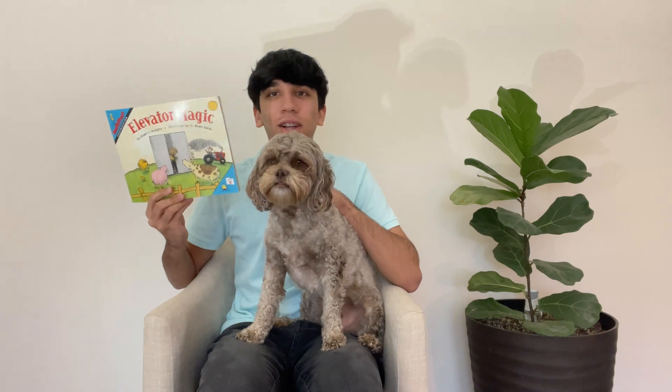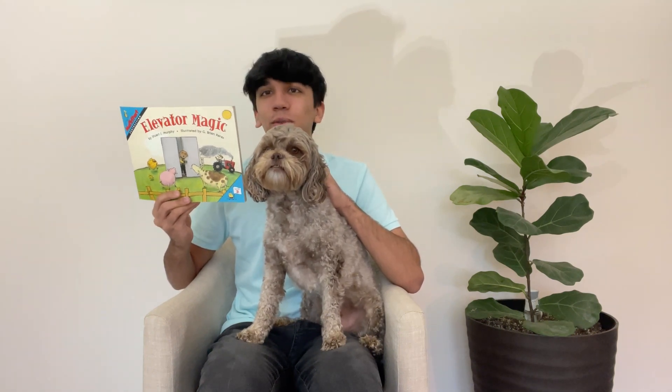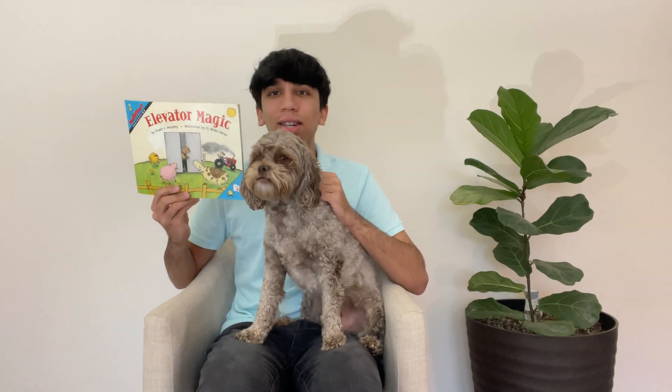Hello, my name is Ansh Prahna and this is Brownie from Math2Empower. Today we are reading Elevator Magic by Stuart J. Murphy. Let's get started.